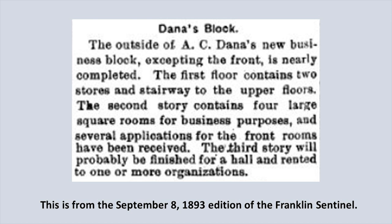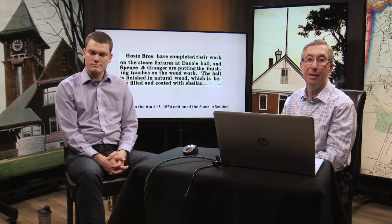Dana's Block was under construction back in 1893. The first floor contained two stores and a stairway to the upper floors. The second story contained four large square rooms for business purposes. The third story would probably be finished as a hall for one or more organizations. By April 1894 the Hosey brothers had completed the steam fixtures, and the hall was finished in natural wood coated with shellac.